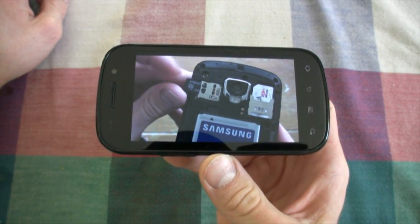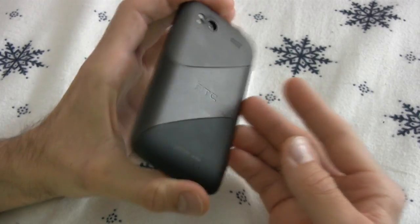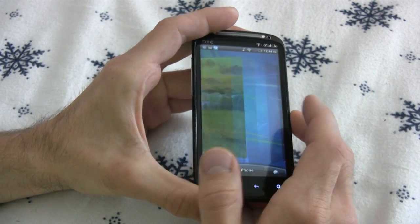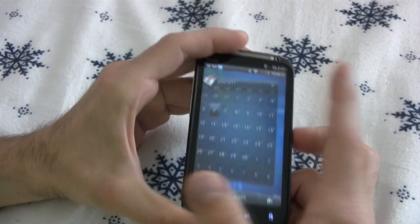Now we're coming into the home stretch — we've got number 2, the HTC Sensation 4G, and this is one super powerful phone. It has a 1.2 gigahertz dual-core Snapdragon processor, 768 megabytes of RAM, runs Android 2.3, and has HTC's latest Sense 3.0, which is one of the most intuitive and pretty user interfaces on the market.